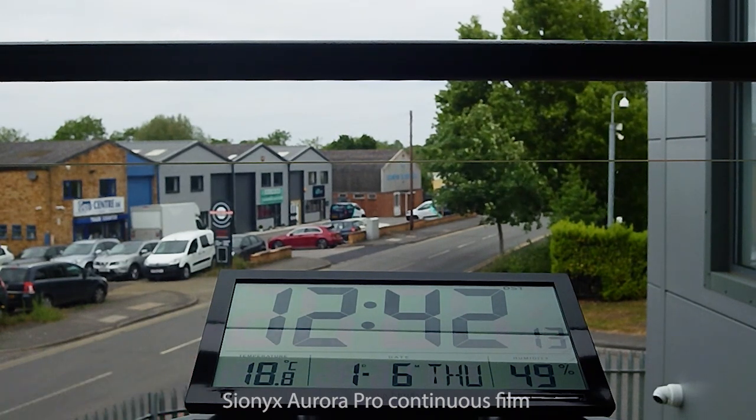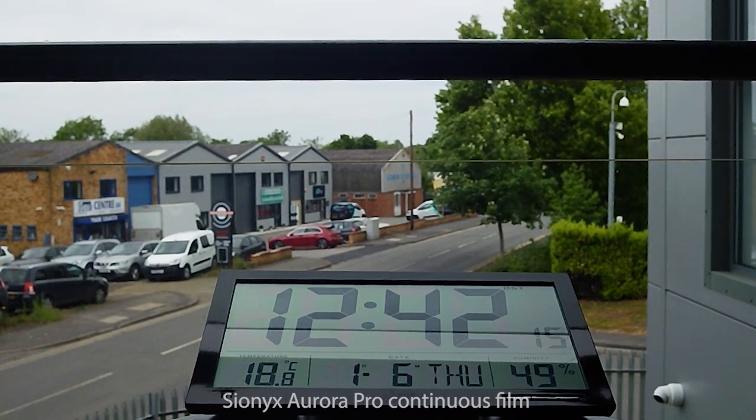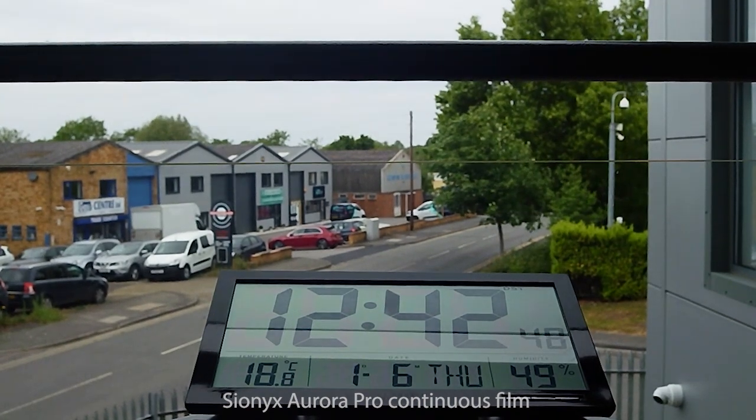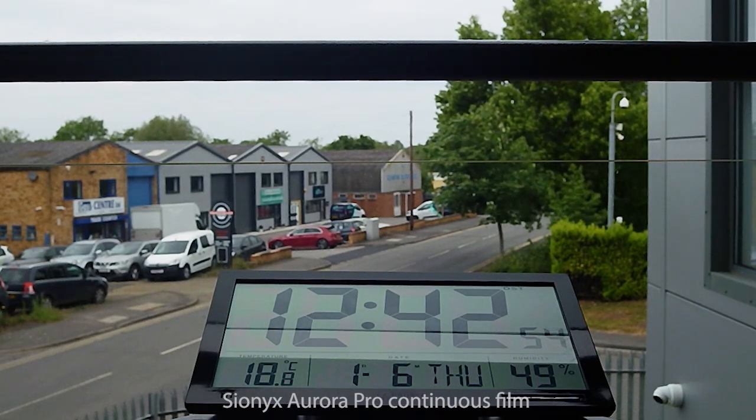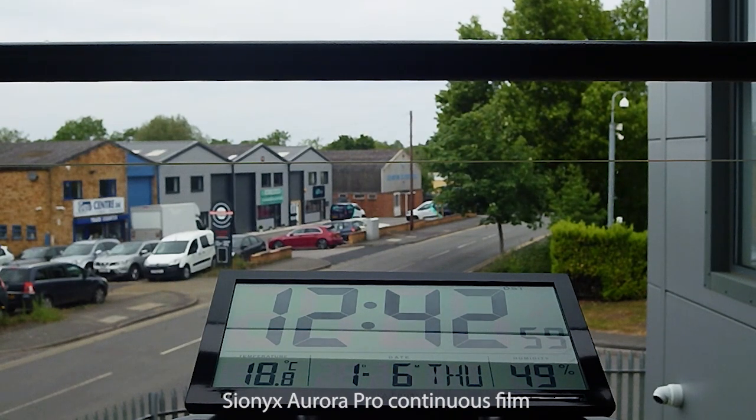After checking a brief test shot, we started the experiment here on our balcony — it's a nice busy daylight scene, so the camera processor is working the battery hard. There's a clock to monitor the time, and as well as the date you can see the temperature and humidity, both of which can influence the battery's performance.